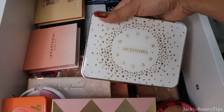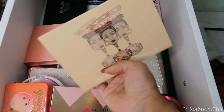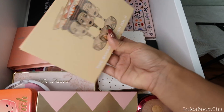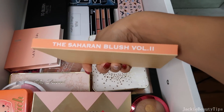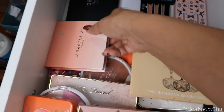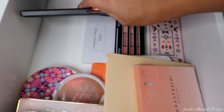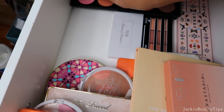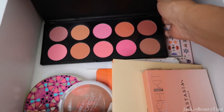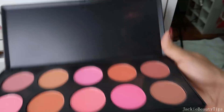Tengo esta que es la Jacqueline Hill Becca Cosmetics. Esta que es de la compañía... no me acuerdo cómo se llama, se me olvidó, pero tengo esta paleta de Blushes que es la Consustence. Miren está súper bonita, pero esta paleta de verdad que nunca nunca la utilizo, así que creo que la voy a estar sacando.